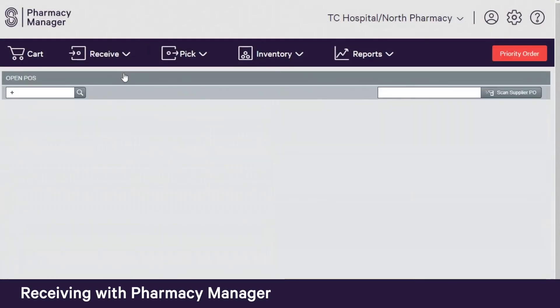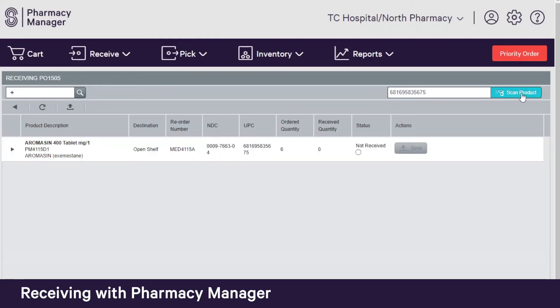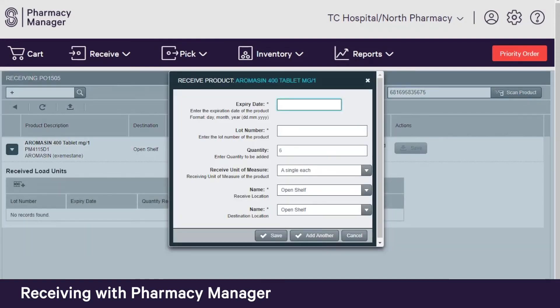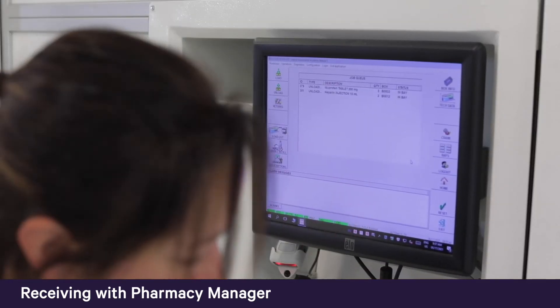When BoxPicker is used in combination with Pharmacy Manager software, users enjoy even greater loading efficiency. After receiving a new wholesaler delivery in Pharmacy Manager, the items are instantly transferred to BoxPicker, automatically populating the expiration date, lot number, and quantity. Users simply scan and confirm to complete the load.